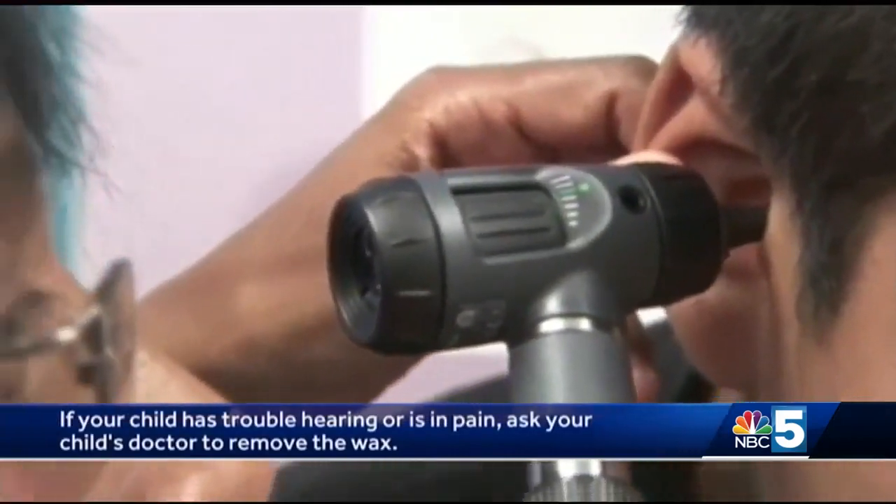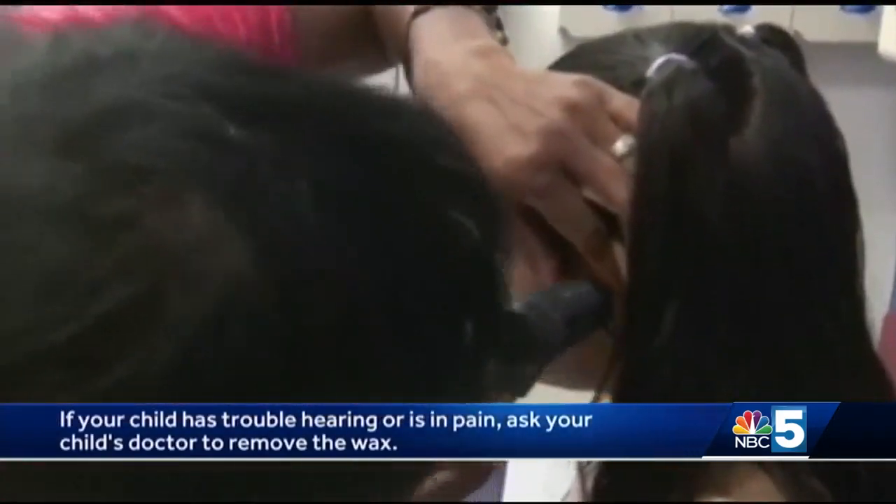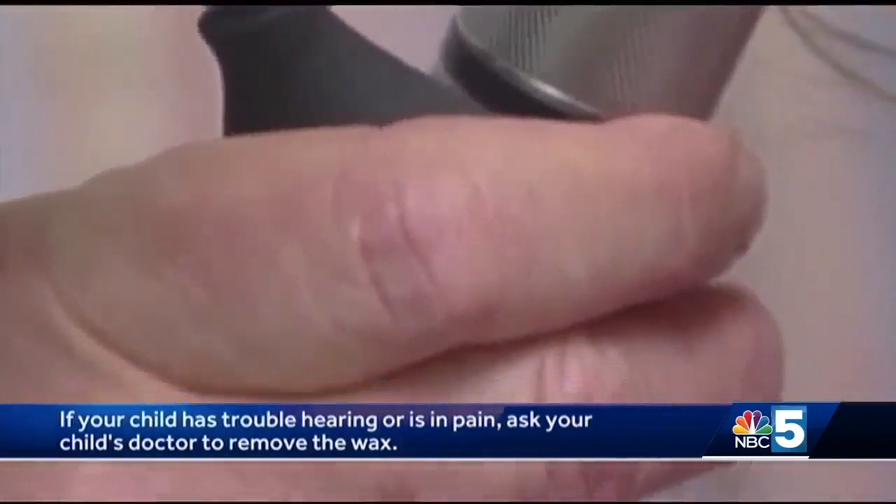What should you do if the earwax is excessive? Again, absolutely nothing — unless your child says they're having trouble hearing or have pain due to their earwax, both of which are rare occurrences. If this is the case, the wax should be removed by your child's healthcare professional, who can remove the wax in the most painless manner possible.